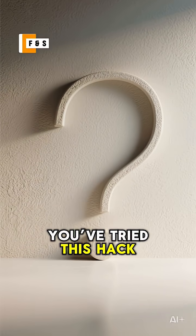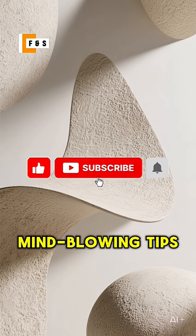Let me know if you've tried this hack. Don't forget to like and subscribe for more mind-blowing tips.